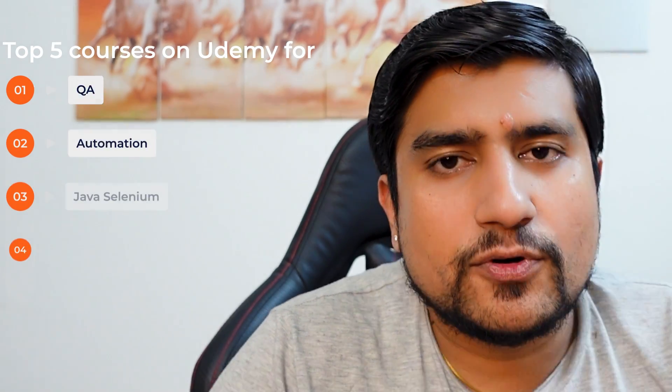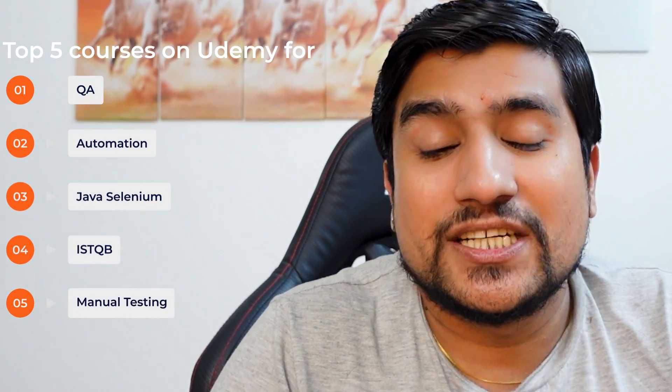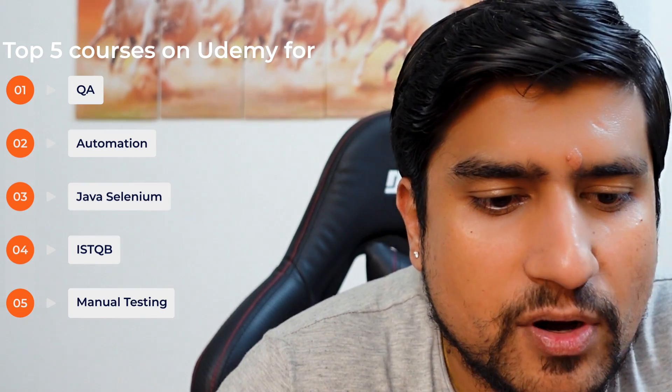Top 5 courses on Udemy for a QA: Automation, Java, ISTQB and Manual Testing. Very important.